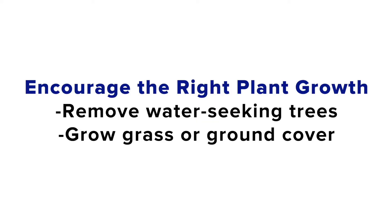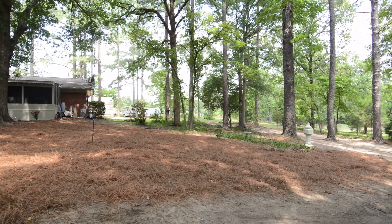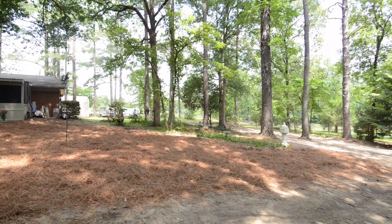Encourage the right plant growth. Remove trees that grow water-seeking roots, and grow grass or ground cover over the leach field to prevent erosion.